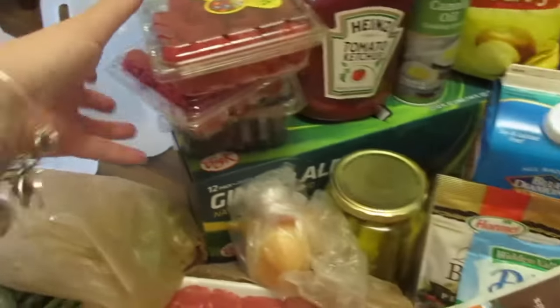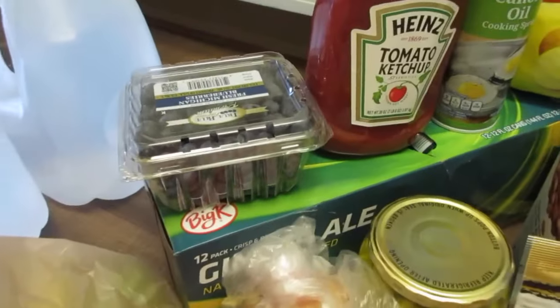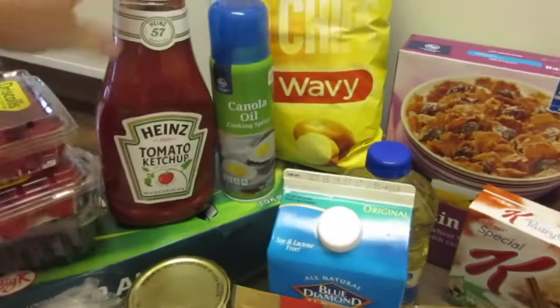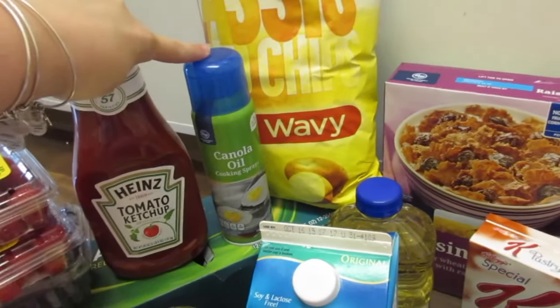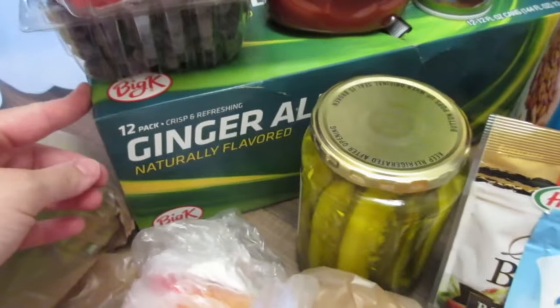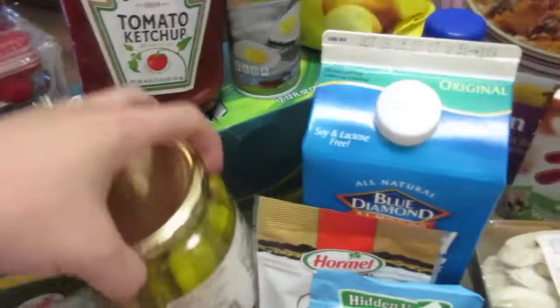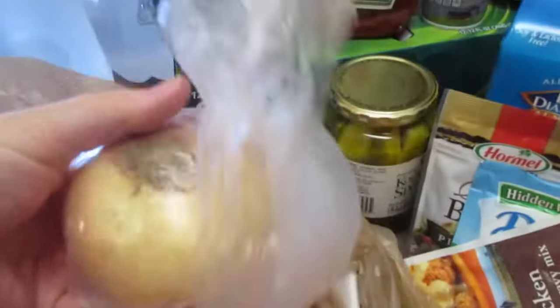We got two waters for my husband to take to work, two raspberries — these were only 99 cents. There were some blueberries, and I picked up some ketchup to have here in the hotel room. I needed some cooking spray, and my husband got some chips. Then my husband got some of his ginger ale, and we picked up some pickles to have here in the fridge just for snacks.